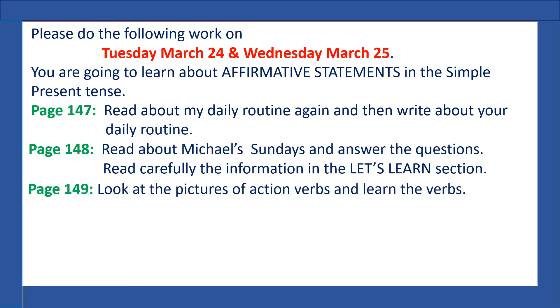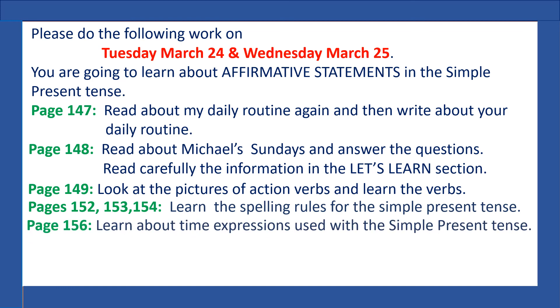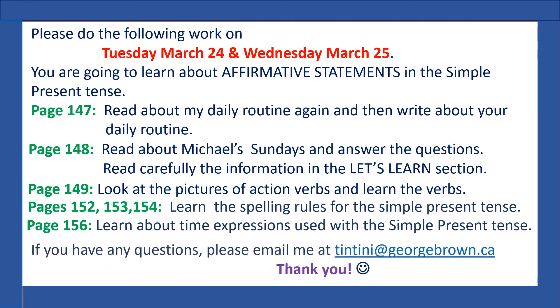On page 149, look at the pictures of action verbs and learn the verbs. On pages 152, 153, and 154, learn the spelling rules for the simple present tense. On page 156, learn about time expressions used with the simple present tense. If you have any questions, please email me at tintini@georgebrown.ca.